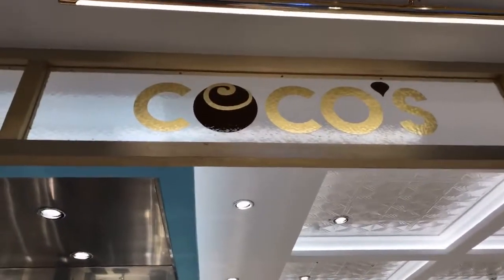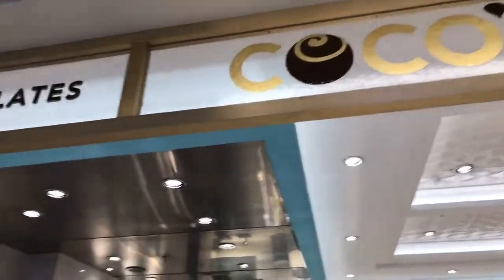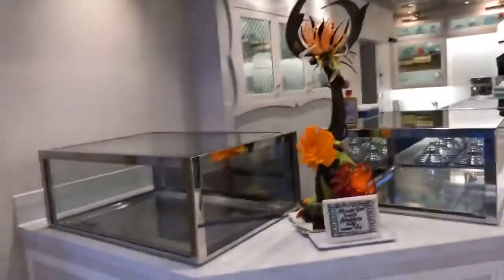Cruise by Mandy here outside Coco's on Deck 6 near the atrium. Coco's has chocolates, crepes, treats, coffees, and different things.